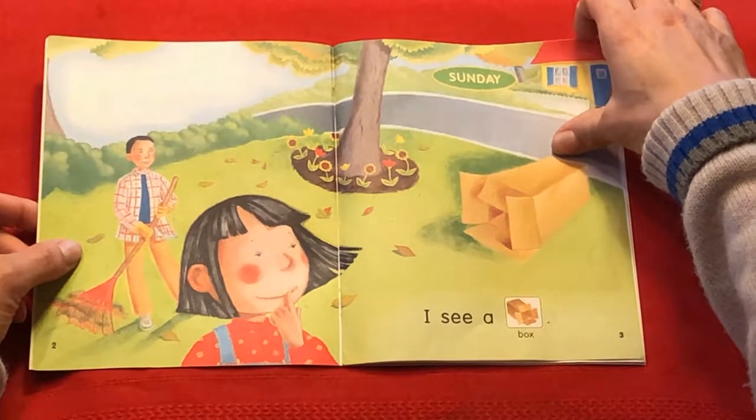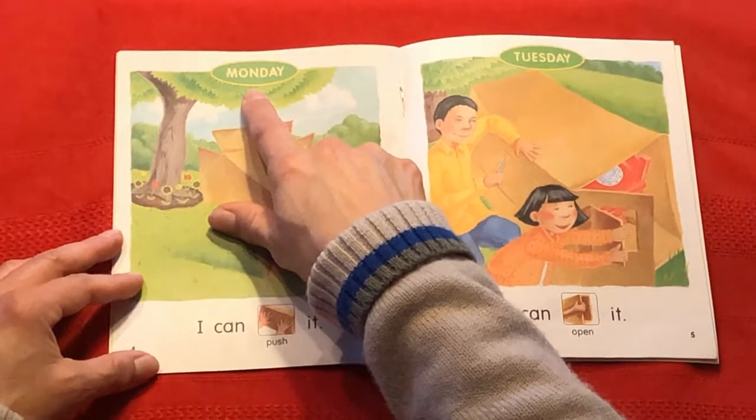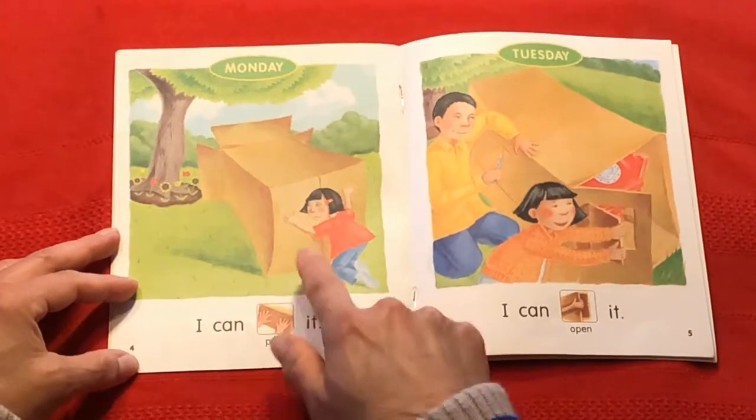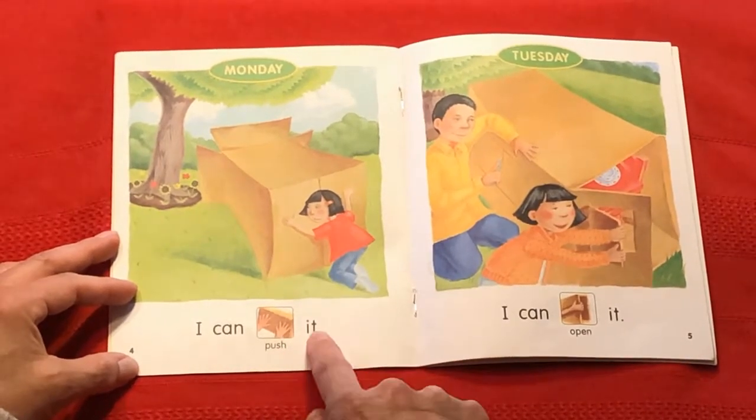What comes after Sunday? You got it — Monday. I can. What's she doing? I can push it.